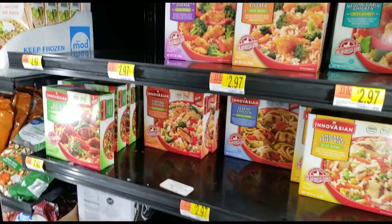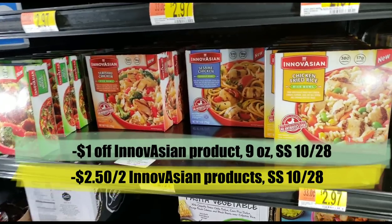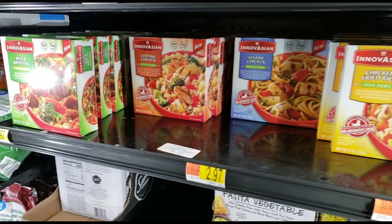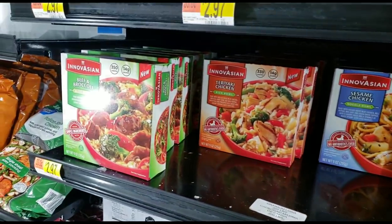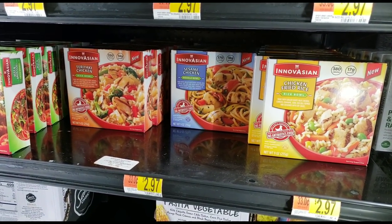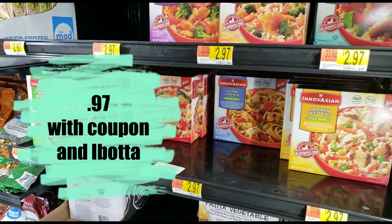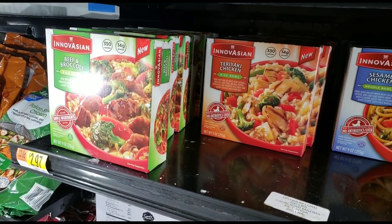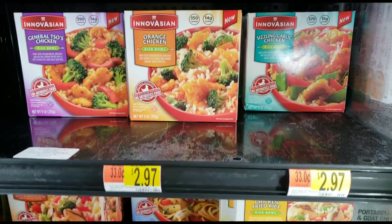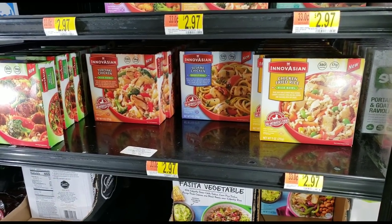I'm a bit salty about this deal because I did not get the dollar-off coupon in my newspaper inserts, but if you got them this deal will be great. These are $2.97, and with the insert coupon for a dollar off, you'd pay $1.97; then ibotta is offering another dollar back, making your final total 97 cents. For those like me without the insert coupon, we pay $2.97 and ibotta gives us back $1.00, so it's like $1.97 after rebate — still worth doing.